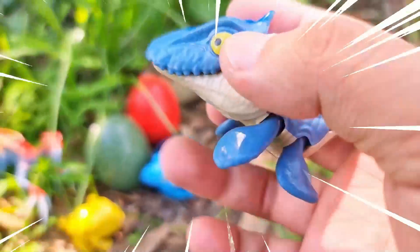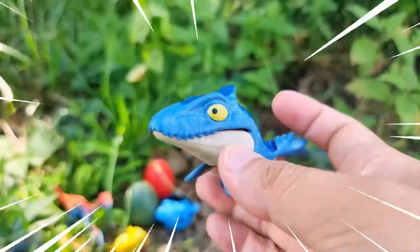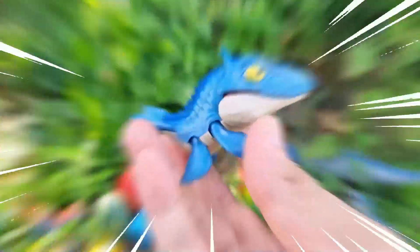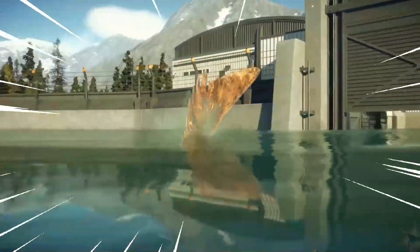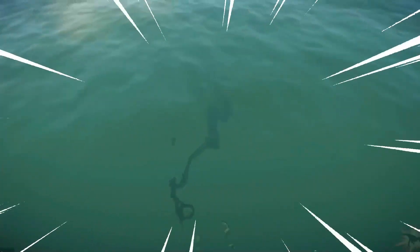Wow, wow! Amazing! The Custegosaurus is a remarkable marine reptile that lived during the late Cretaceous period. It was an apex predator of the ancient seas, known for its massive size and fearsome nature. With a streamlined body and powerful flippers, the Custegosaurus was perfectly adapted for a life in the water.